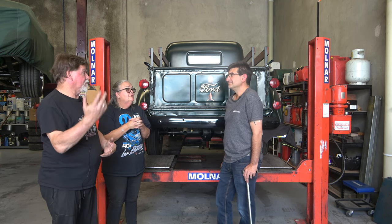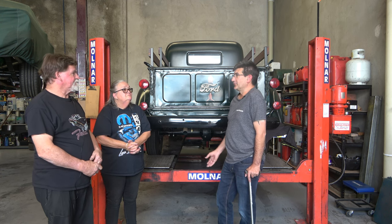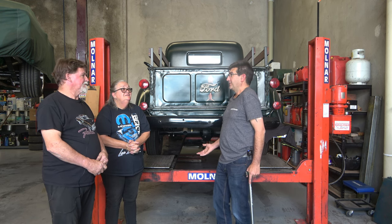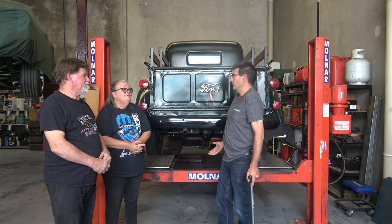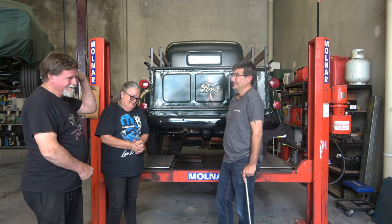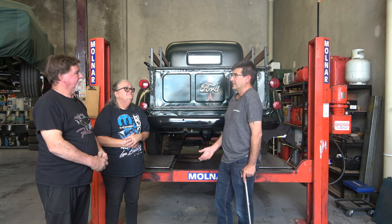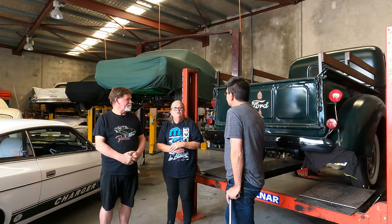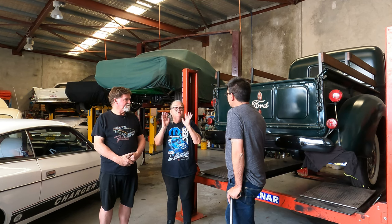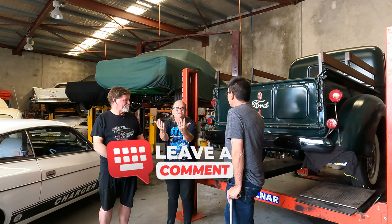You hear horror stories where people say they brought cars in and someone changed something and charged them for it, but tossed the old part away and you wonder: was it really broken or was it just changed? With things like leaking wheel cylinders or water pumps, we actually take photos of the parts on the vehicle. You turn the flash on and they can see exactly the condition it's in. So there's no tricking — that's what you see, that's what was done.